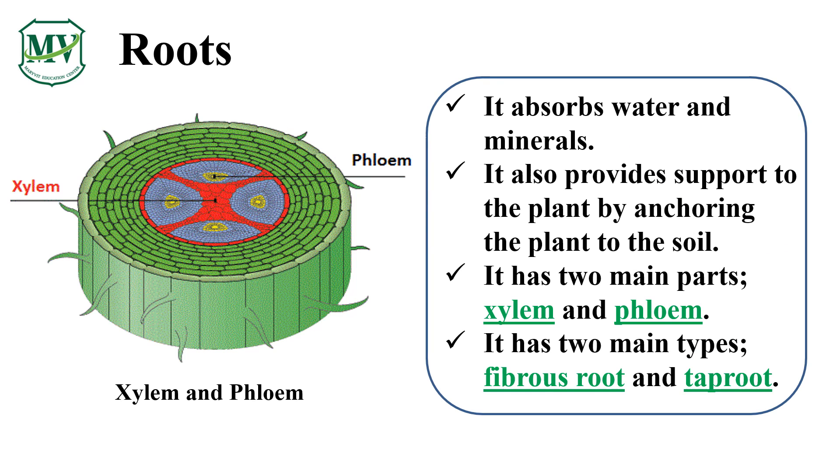We learned that roots anchor and support the plants, and that roots absorb water and minerals from the soil. But how do plants really absorb water and minerals from the soil? Inside the roots are tiny tube-like structures called vascular bundles. It has two main parts: xylem and phloem. One is for absorption of water, while the other is for minerals.